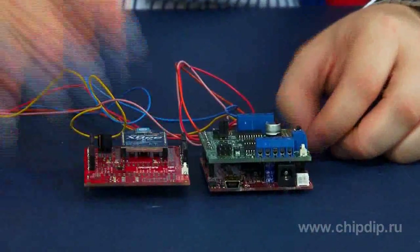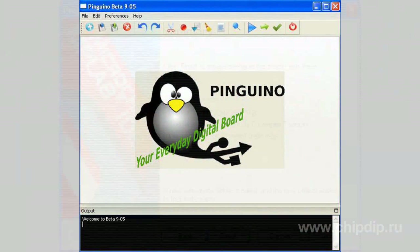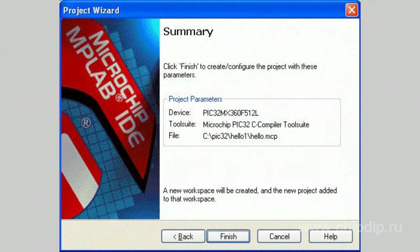It is programmed either with PINGWIN IDE, modified to support Arduino PIC32 microcontrollers, or with classical MPLAB IDE that supports debugging and programming through MPLAB ICD3. PIK32 MINGUINO offers the following features.